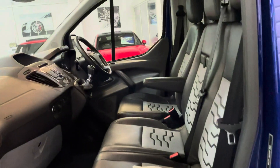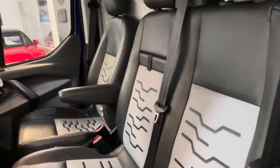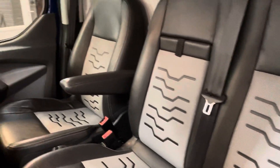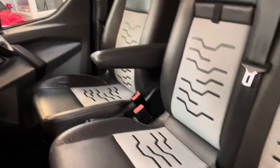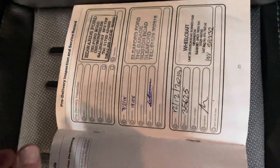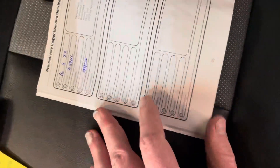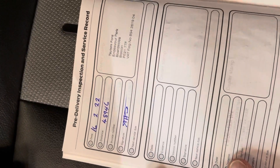Three-seat panel van. The Sport has a lovely half leather interior. Seats all in good condition. Just to show you the service history — first service at Ford at 18,000, Wheelcraft at 35,000, and only recently done at Ford again at 48,000.